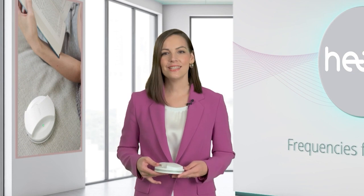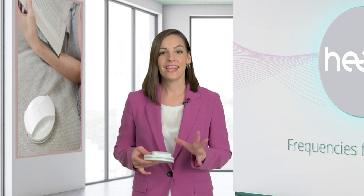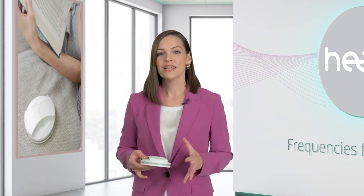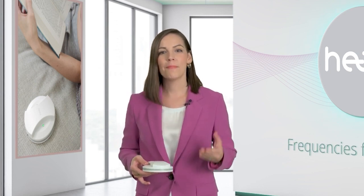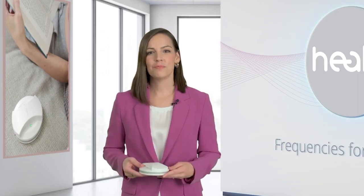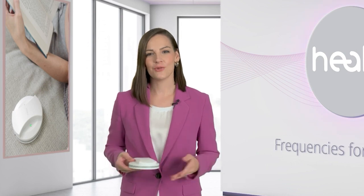MakeHealy is based on magnetic field applications that have been used for decades, combined with Healy technology using quantum analyzed frequencies determined by the proprietary Healy biofeedback process, recently patented in Europe. This device is compact, it does not need cables and applicators when being used. Plus, it's four different devices in one due to the modules, and in our experience, it has a wide range of applications designed for any situation.